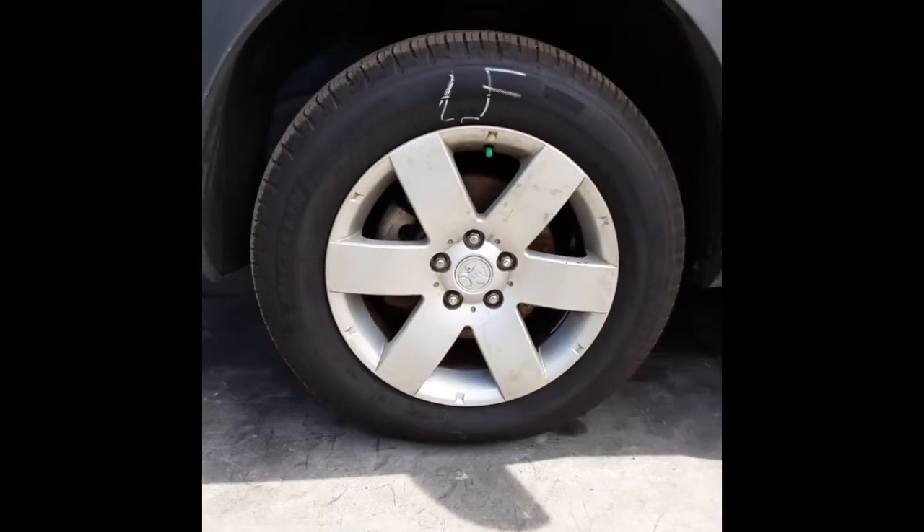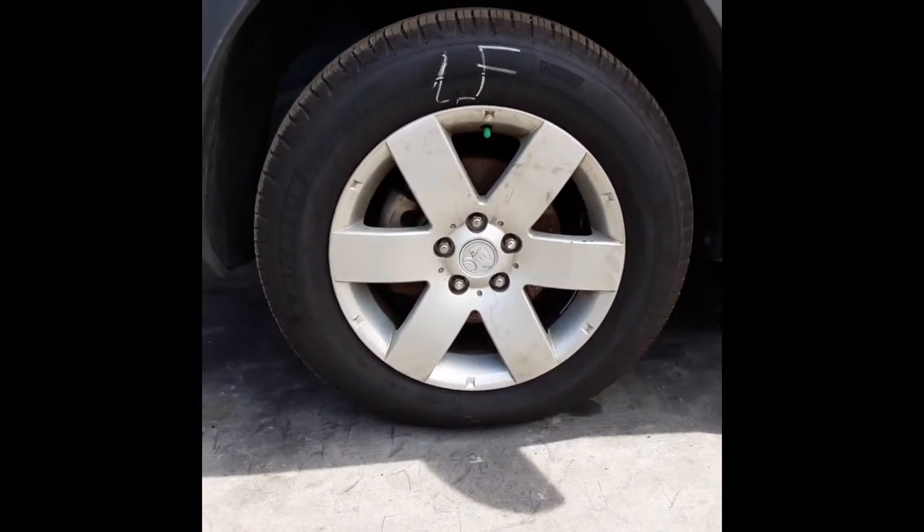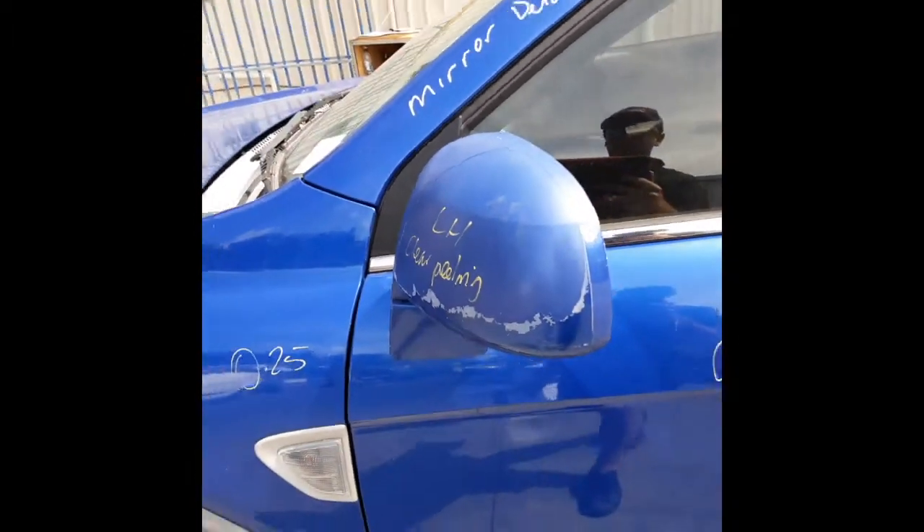This vehicle is fitted with factory 17-inch alloy mag wheels. Left front has a good tyre. Left-hand power door mirror.